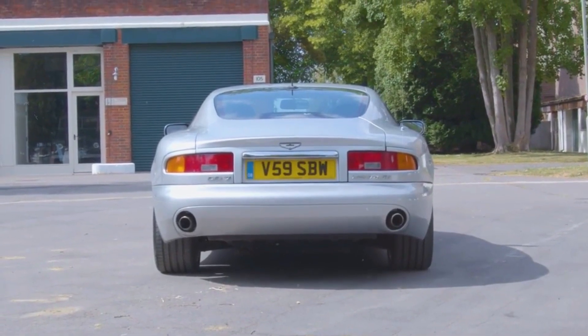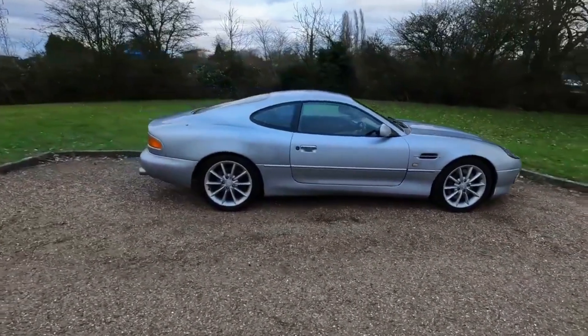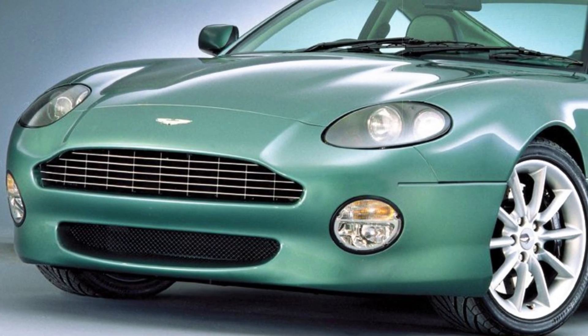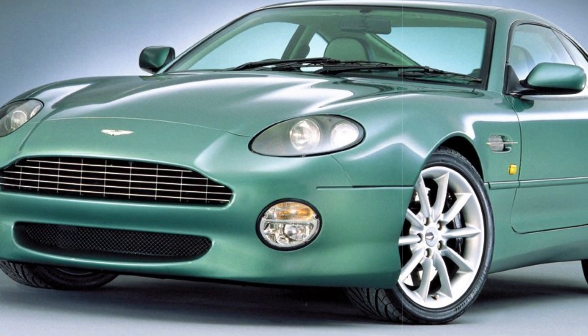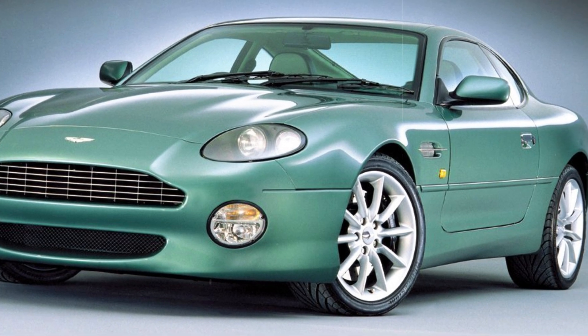The 1999 DB7 V12 stood as a pinnacle achievement for the British automaker, boasting an impressive 420 horsepower, a noteworthy feat for its era. The manual gearbox variant showcased exceptional performance, achieving a remarkable top speed of 186 mph. Aston Martin's initiation into the V12 domain with the DB7 V12 not only marked a milestone but also solidified its reputation for crafting high-performance luxury vehicles.